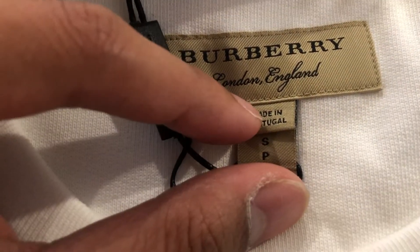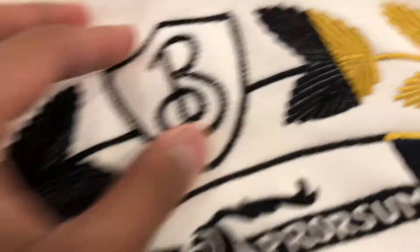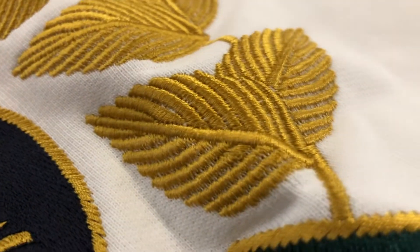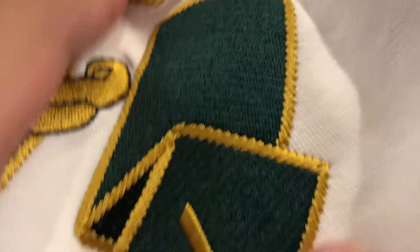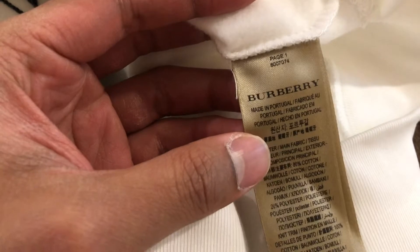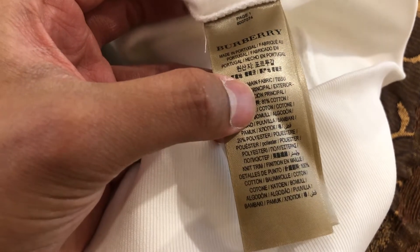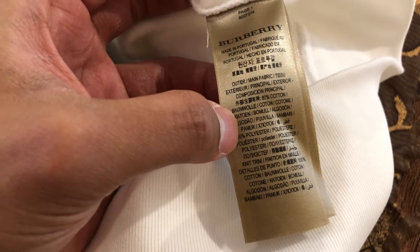There's a tag that says made in Portugal. Let me see if I can show you the detail — there's the chain detail. I actually quite like it, and it's perfect because where I live right now it's raining constantly. Let me find the care tag to show you what it's made of. The outer is 80% cotton and 20% polyester.